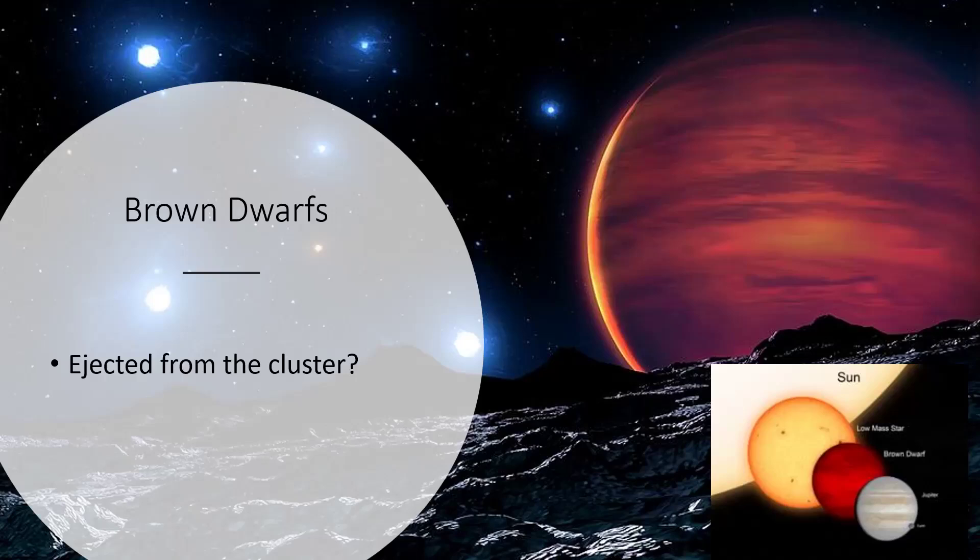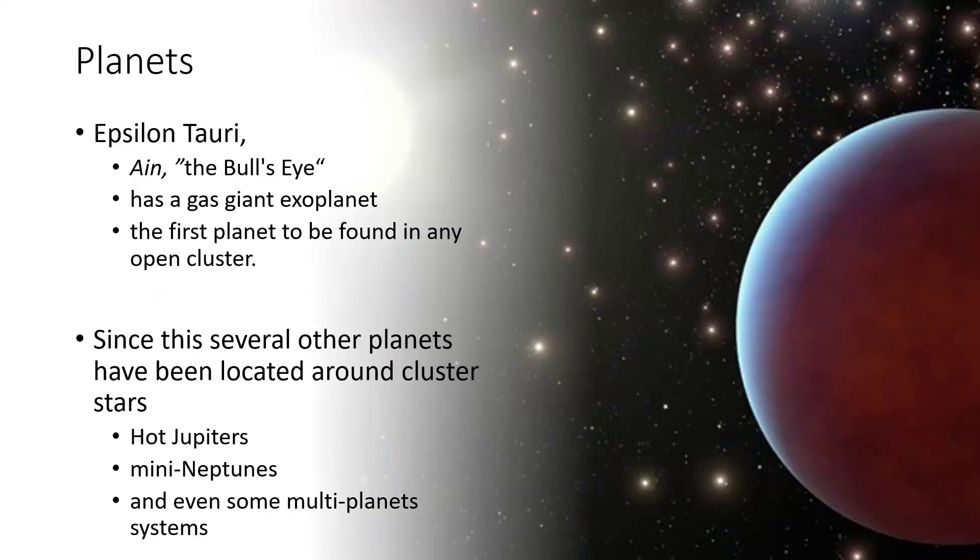The lack of brown dwarfs in these clusters is because they get ejected very early on, along with any free-floating planets — so we should find a lot of ejected rogue brown dwarfs and giant planets wandering around, though they're extremely hard to find. In terms of planets, Epsilon Tauri — the bull's eye, the other corner of the V from Aldebaran — has a gas giant exoplanet. This was the first planet to be located in any open cluster. Since then, several more have been found, including a full range from hot Jupiters down through Jupiter-sized planets and even mini-Neptunes, including some multiple planet systems.